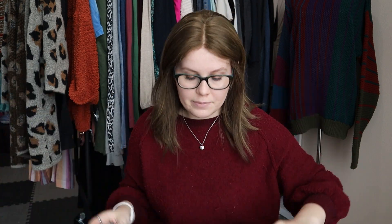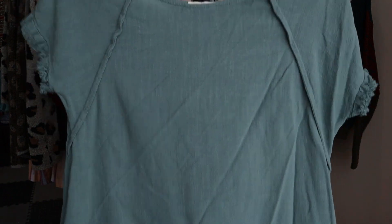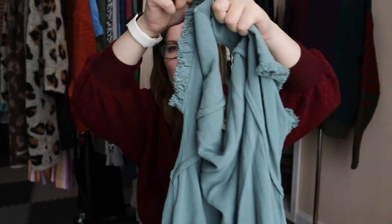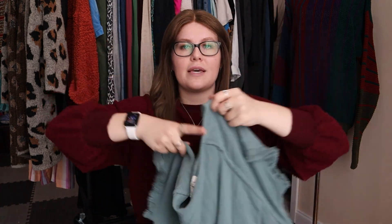Next up, a brand I've been finding a lot of recently — MG. I really enjoy selling MG pieces; I love the style. This is a size small linen blend, very wrinkled, tiered mini dress with raw hem accents in a bluey teal color. I'll use keywords like beachy, boho, coastal, lightweight. I'll probably put lagenlook in there too.